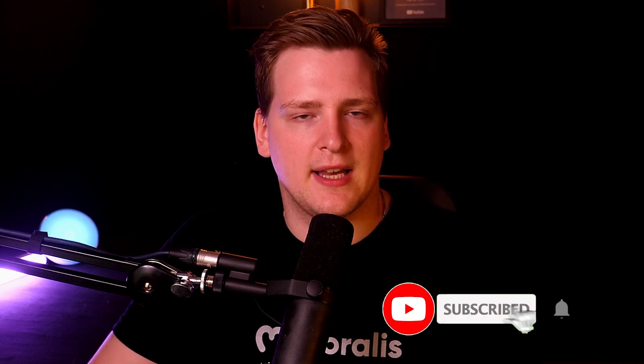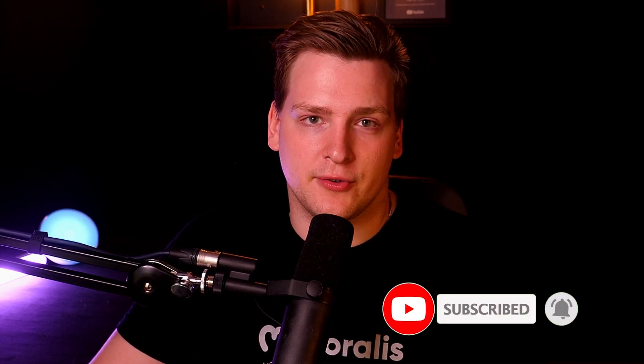Thanks a lot for watching. Be sure to smash the like and subscribe button, and I'll see you all very soon. Have a good day, goodbye!